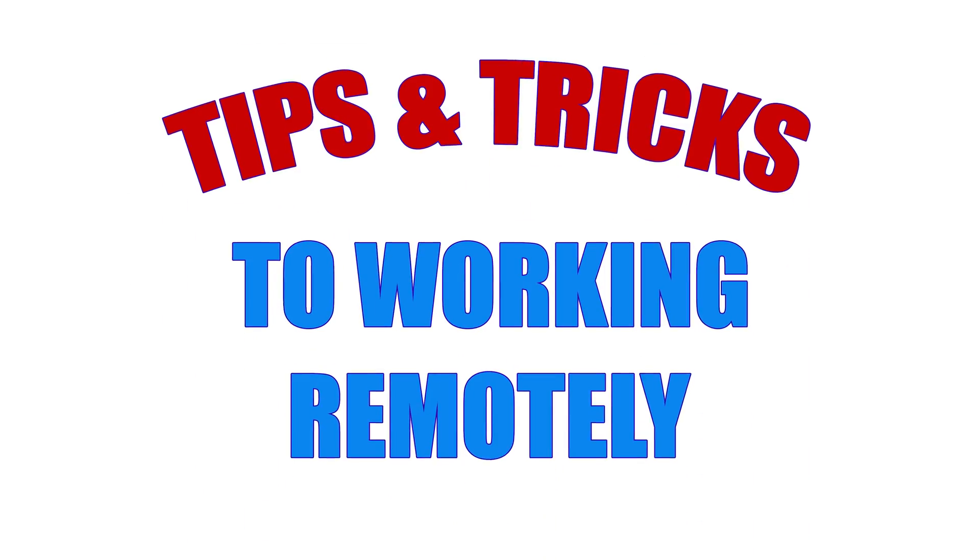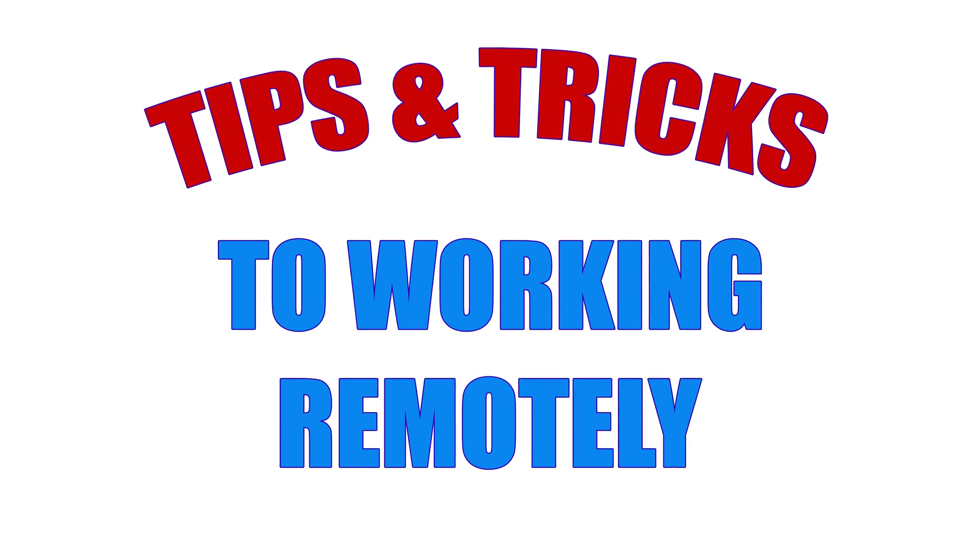Working remote over the last couple of years has kind of become the standard, and it's probably not going away anytime soon. In this video, I'm going to show you the tips and tricks that I've learned from years of working remote so that you are more effective, productive, and efficient whenever you're working remotely or working with other people who are remote.